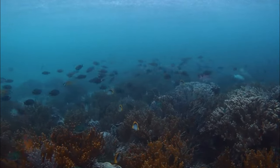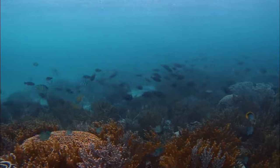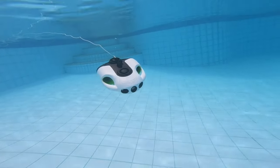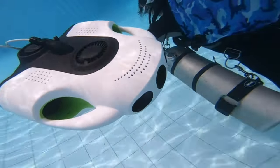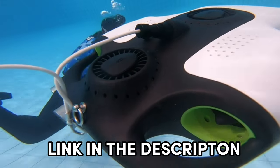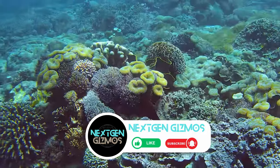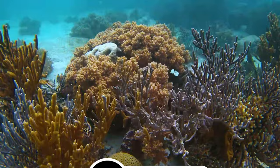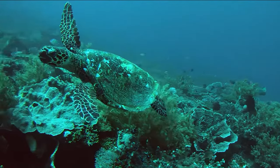And there you have it folks — our roundup of the best underwater drones for 2024, ready to explore the depths like never before. Dive into the amazing world of underwater technology with these top picks. Don't miss out on the latest prices — check out the links in the description. If you found this video helpful, show some love with a thumbs up, share it with your fellow adventurers, and don't forget to hit that subscribe button and bell icon to stay in the loop with all our exciting content, tips, and reviews. Happy exploring!